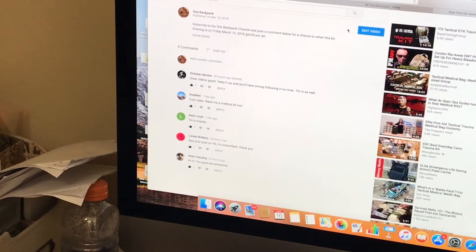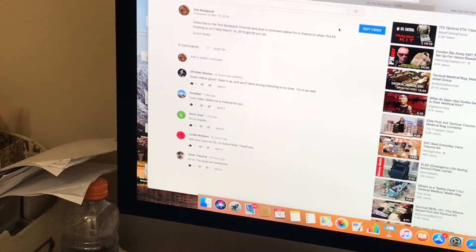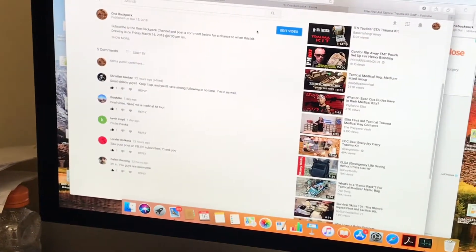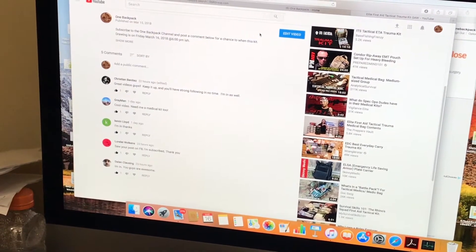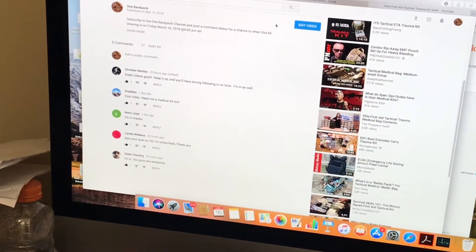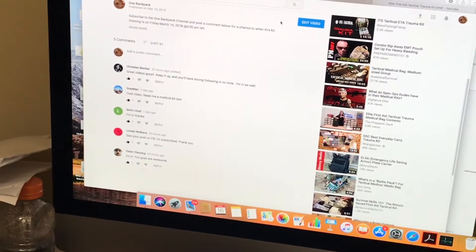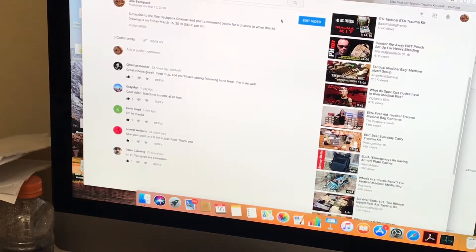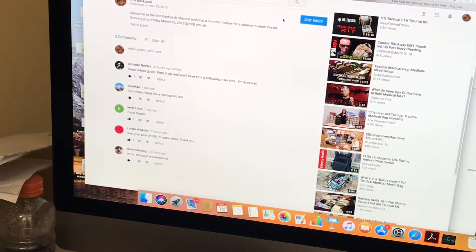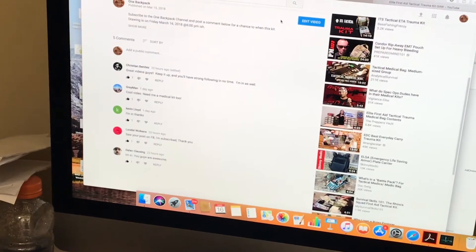Send us a PM on our One Backpack page — private message us your mailing address, and we will get that thing boxed up and shipped off to you. We appreciate people following us on YouTube. Please subscribe to our channel and stay tuned for some upcoming educational videos, how-to's, some demonstrations on some of our survival bags, and some cool giveaways.